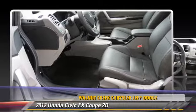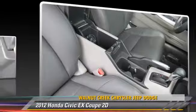Comfort and convenience features include cruise control, powered door locks, and Bluetooth wireless. Give us a call to schedule your test drive today.